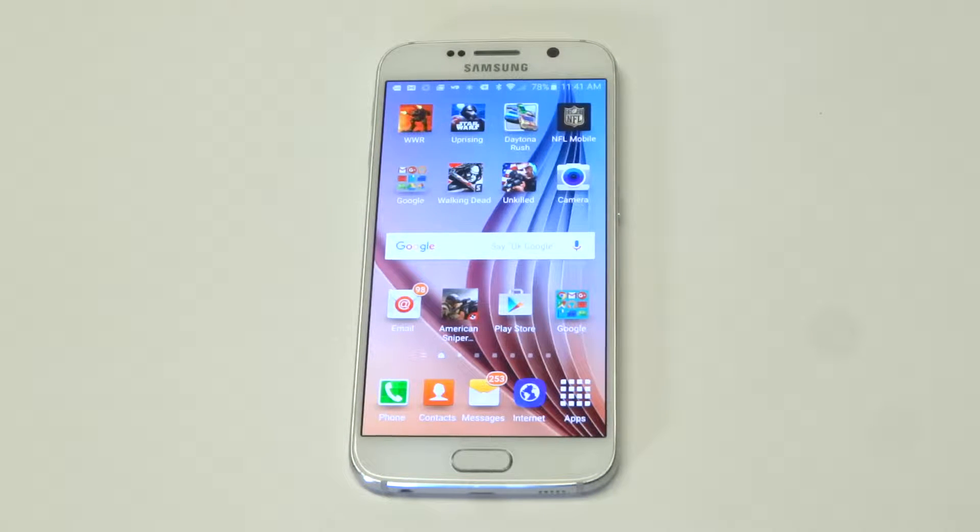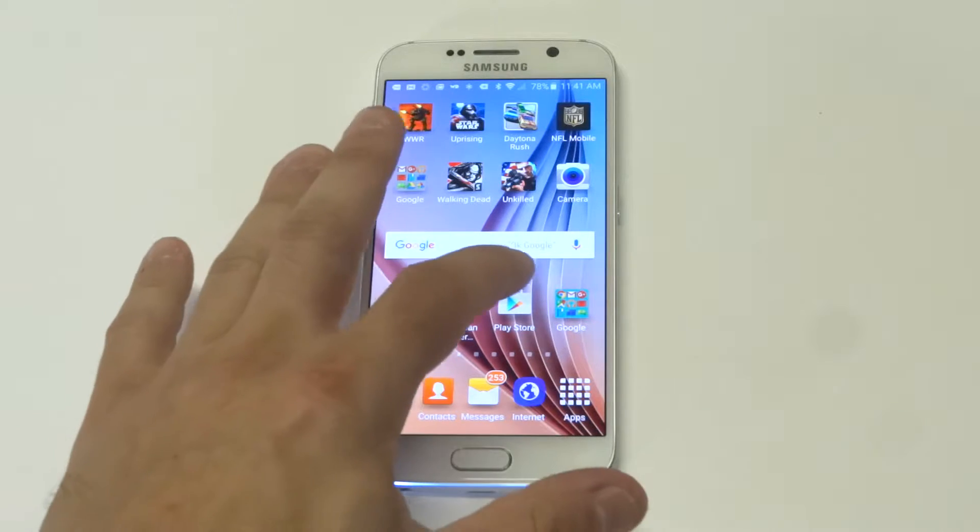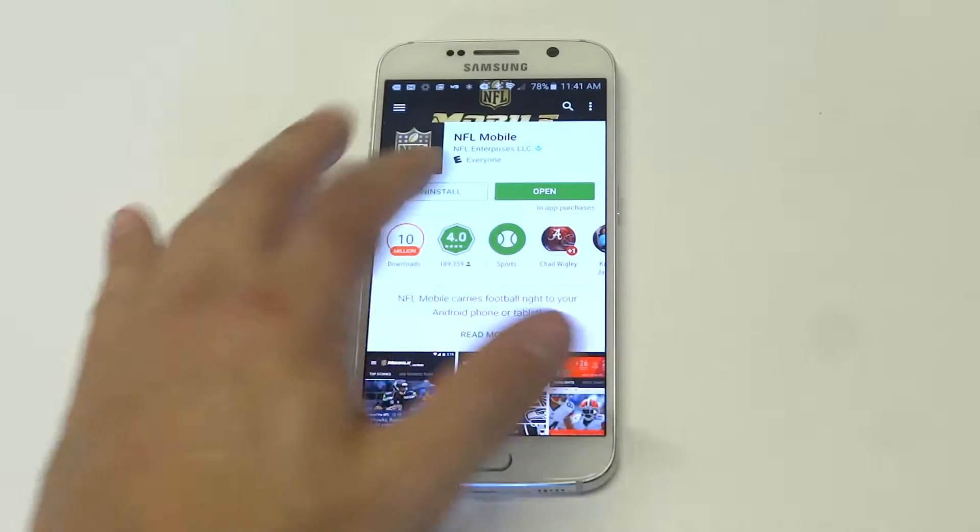What's up, you guys? Eddie of FlipTronics. With the NFL season getting started, I thought I'd show you guys what I feel like is one of the best apps for watching football games, news, and all that kind of stuff on Android. The app's called NFL Mobile. It's got 10 million downloads.